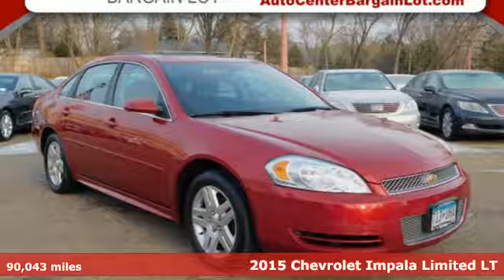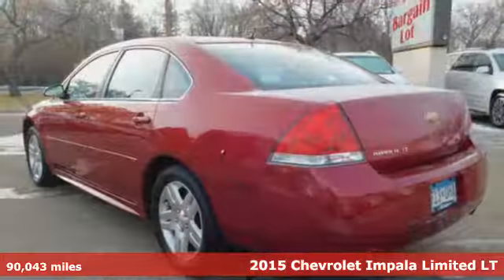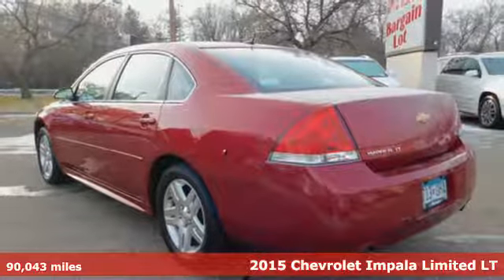It's a 2015 Chevrolet Impala Limited. Chevy, 100 years of icons.